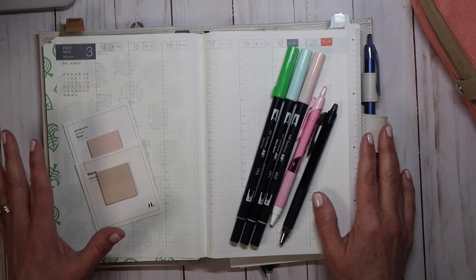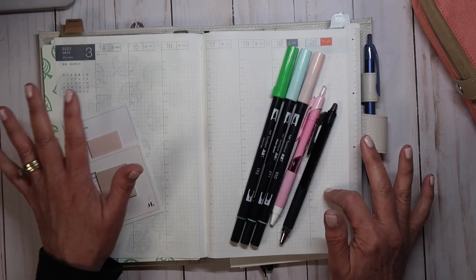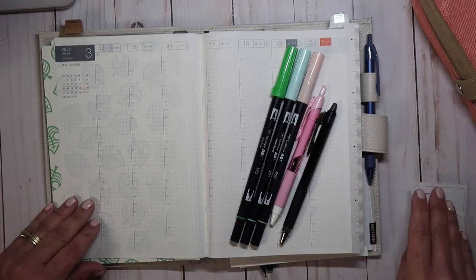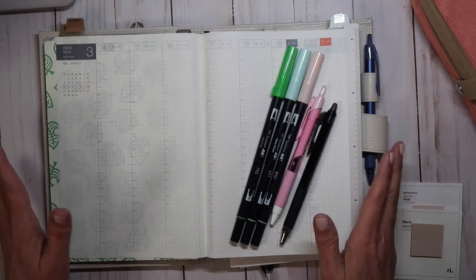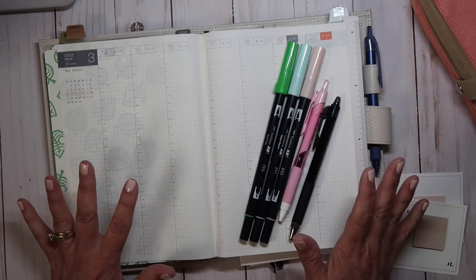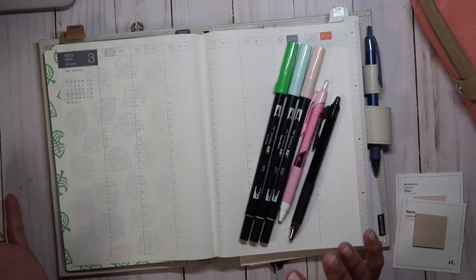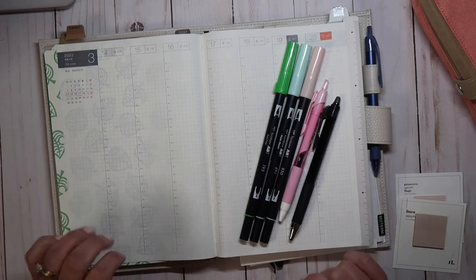Today I'm going to be doing a plan with me from March 14th through the 20th. I did not do anything last week — I literally was a post-it note to-do list kind of person for the week. Sometimes in your life you just have to grab whatever is handy and whatever works for you, and that was my go-to.